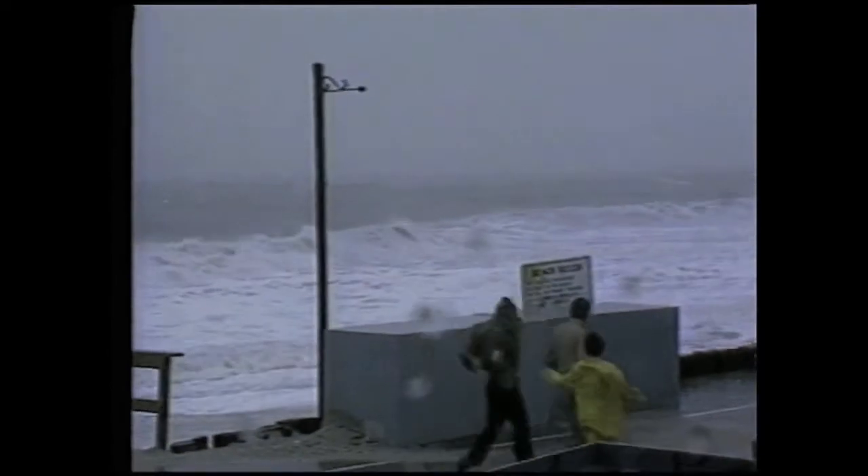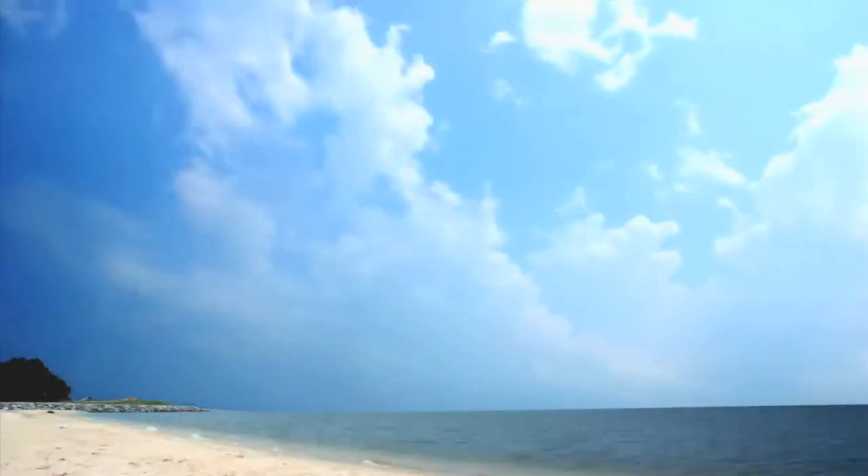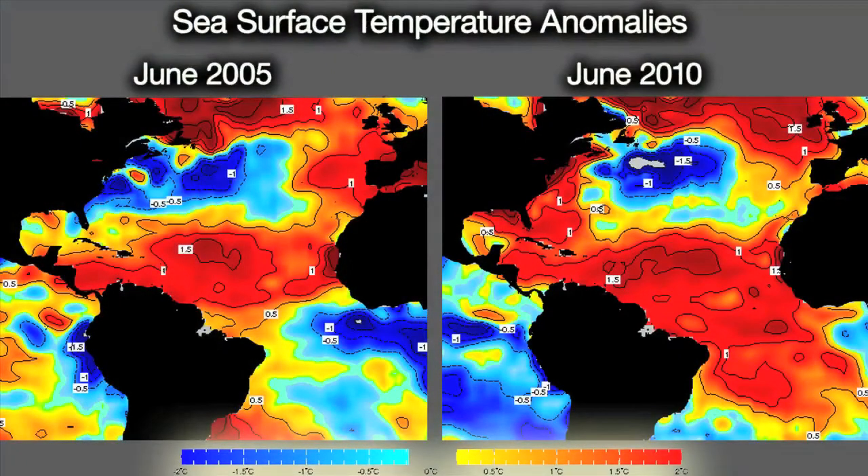There are two big reasons why. First, the Atlantic basin is very warm, and warm water is fuel for hurricanes. These maps of the Atlantic Ocean show sea surface temperature anomalies during June 2005 and June 2010. The regions in red are especially warm compared to the long-term June average, and June 2010 is even warmer than June 2005.